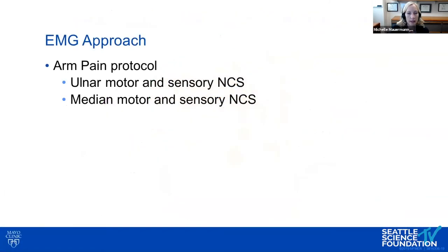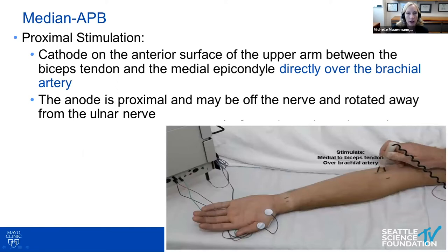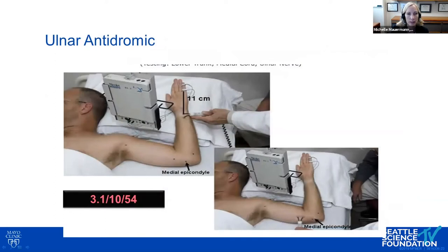We typically use our arm pain protocol, which consists of ulnar motor, median motor, and sensory nerve conduction studies. For ulnar motor, we stimulate above the elbow and at the wrist, recording over the ADM. For median motor, we stimulate proximally over the brachial artery and at the wrist, recording over the APB. For sensory studies, we record over the index finger for median antidromic and over the fifth digit for ulnar antidromic.